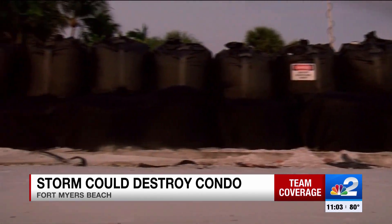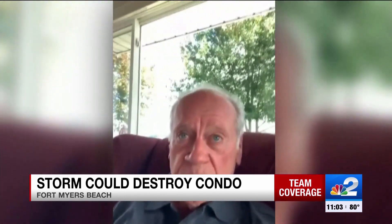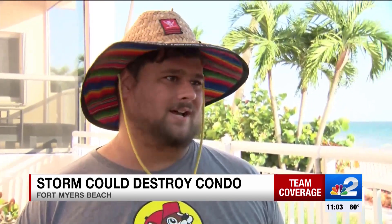Years of erosion have chipped away at the sand. Now only these sandbags are left to fend off the Gulf. So far, they're doing their job. But a big storm, I don't think they would handle that. Just a little nerve-wracking maybe to see something like that.